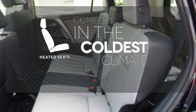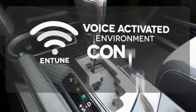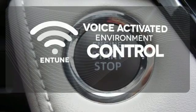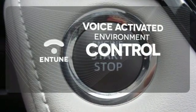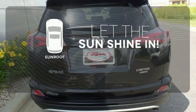The heated seats keep you comfortable no matter how cold it is. Entune allows you to control your music, hands-free calling, and so much more with just the sound of your voice. Let the sunshine and the fresh air in with the sunroof.